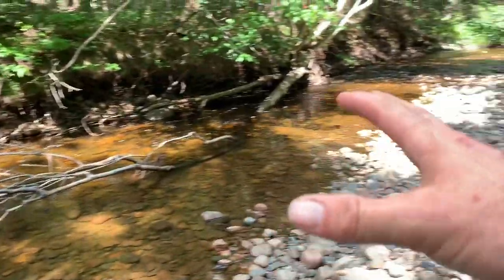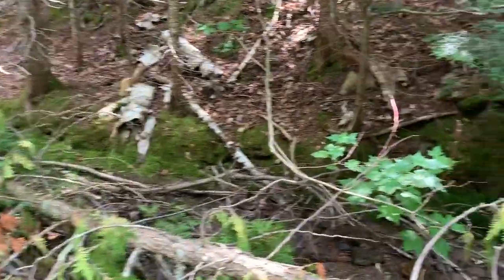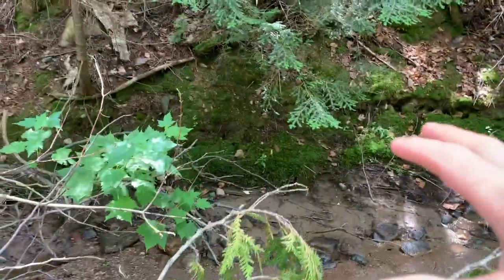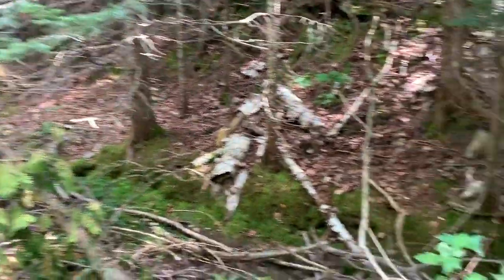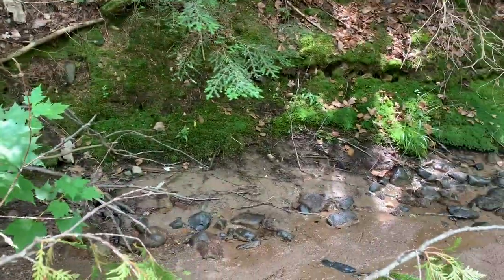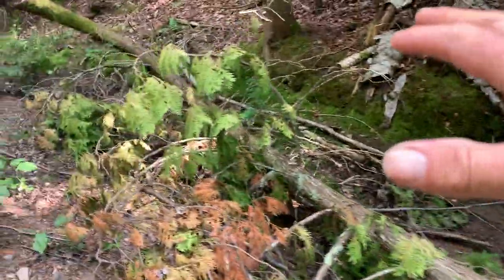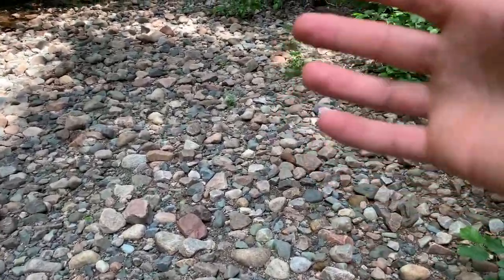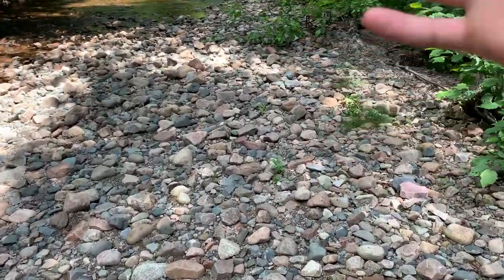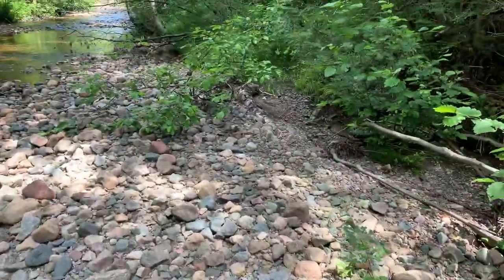Areas like this are excellent spots to look for Chanterelles. We're down in just a little bit of a gorge here — it's not really too deep at all. You can see all this moss growing. They love to grow in this moss. It's also quite a bit cooler down here, and a little wetter, just from the environment with the water and the river. Just a nice environment, especially on a hot day.